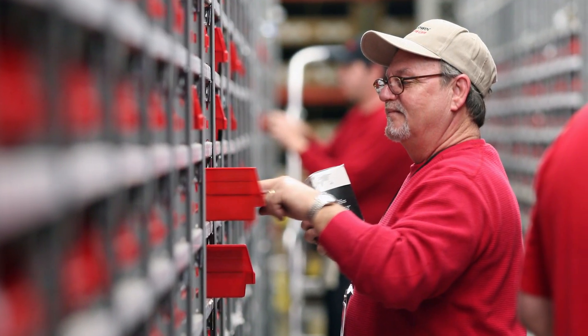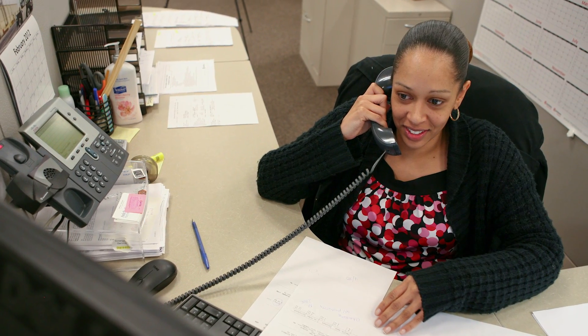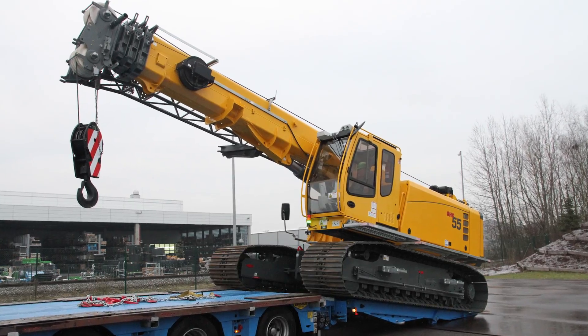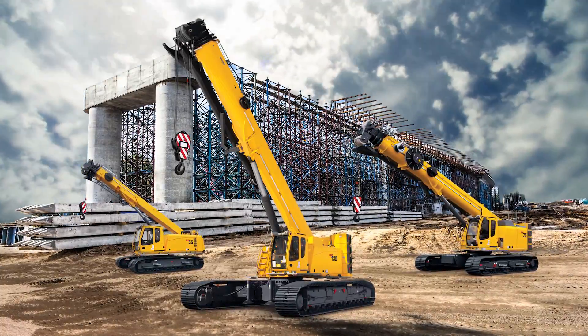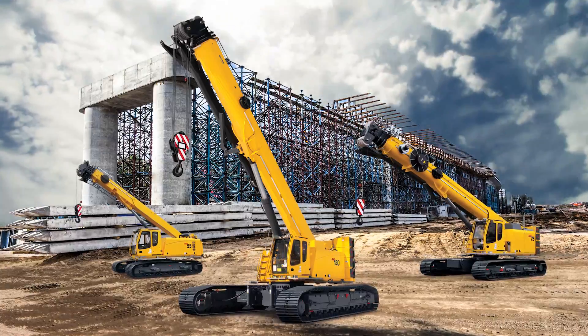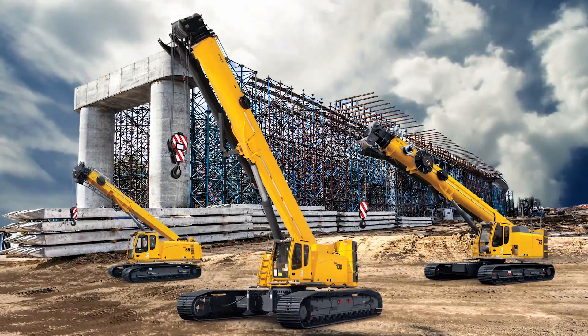We promise unprecedented access to expedited care — parts, service, training, and expertise 24 hours a day, 365 days a year, for the life of your machine. Come see for yourself all the ways the new Grove GHC telescoping crawler cranes can take your business to the next level, because when it comes to what you can do with these machines, the sky's the limit.